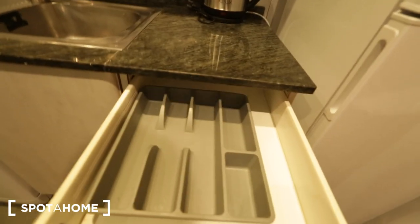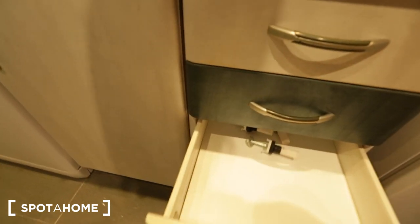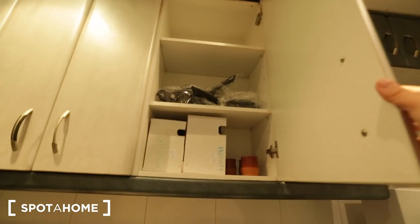You have a water kettle, a space to put your silverware and utensils, and more storage space above. We have plates and wine glasses — everything looks brand new. Pots and pans, never been opened. And more storage space below as well.